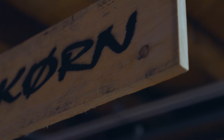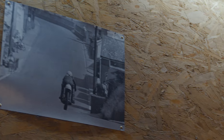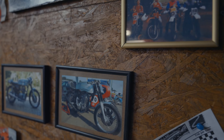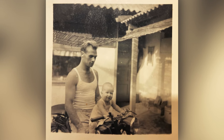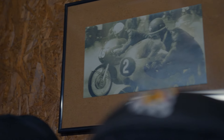Samen met mijn broer Arjan, eigenaar van het bedrijf Skurn. We zijn eigenlijk in ons hele leven altijd bezig geweest met motorfiets en motorsport. De roots liggen, zoals wel vaker, bij onze vader. Als ik terugkijk heb ik nog een foto in een album van toen ik een jaar was, al bij hem op de motor op de tank. Het is ons door onze pa met de paplepel ingegoten.